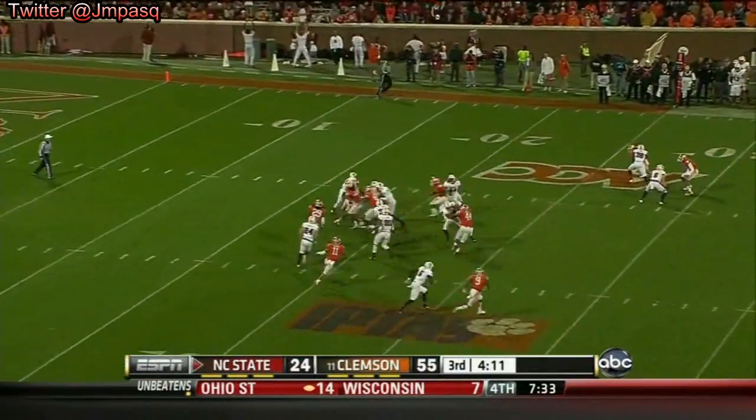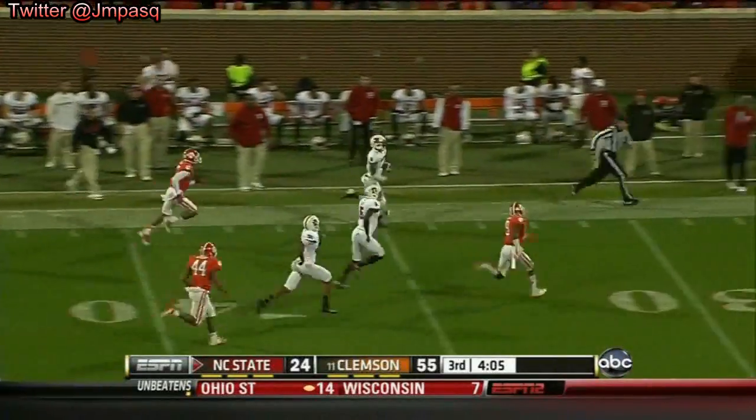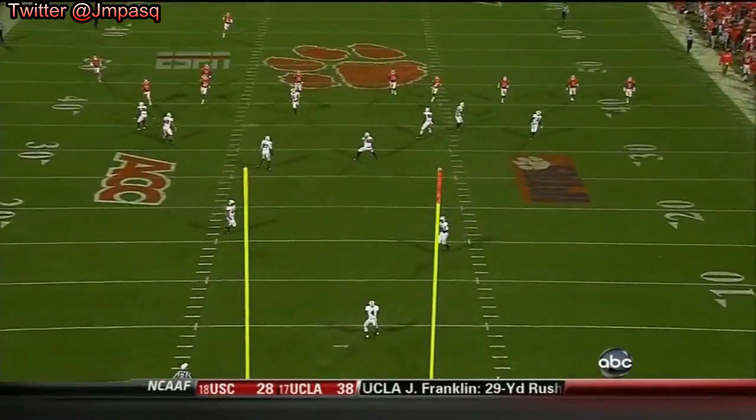Starts at the three. Look at this kid — Tobias Palmer — midfield and more. Needs one more block and taken out of bounds again — 81 yards.